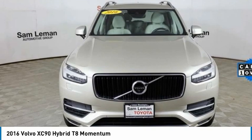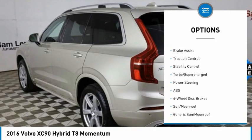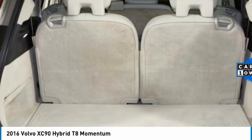Here are some of this vehicle's great options: tire pressure monitor, panoramic roof, all-wheel drive, heated mirrors, aluminum wheels, rear spoiler, power lift gate, brake assist, traction control, and stability control.